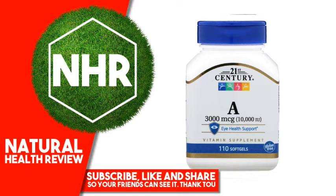21st Century Vitamin A, 3,000 mcg, 10,000 IU, 110 Softgels. Product Overview Description: iHealth Support Vitamin Supplement, Gluten Free, Guaranteed Quality, Laboratory Tested.